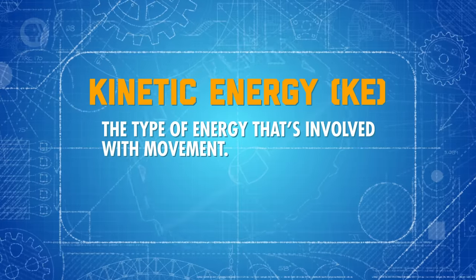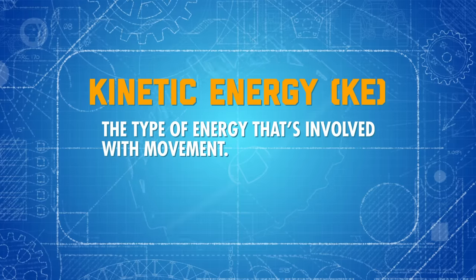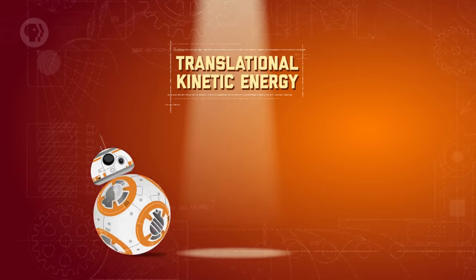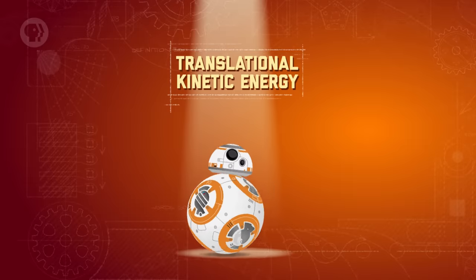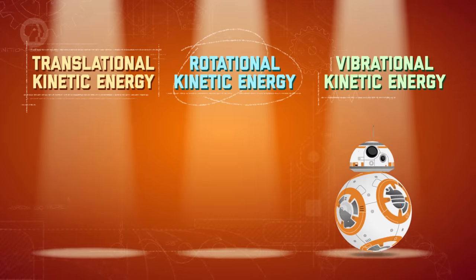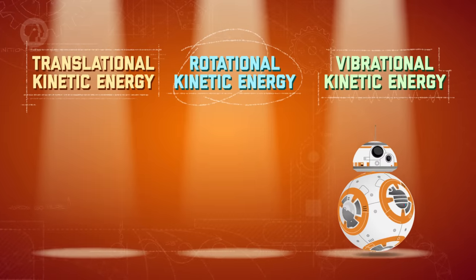Let's start with the energy inside a system — we can break it down into three main parts. The first is kinetic energy, the type of energy involved with movement. The most common form is translational kinetic energy, when something moves from one location to another. There's also rotational kinetic energy, when something spins or rotates, and vibrational kinetic energy, when something shakes or vibrates.